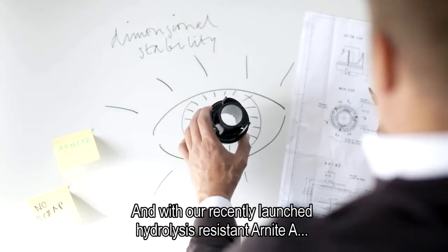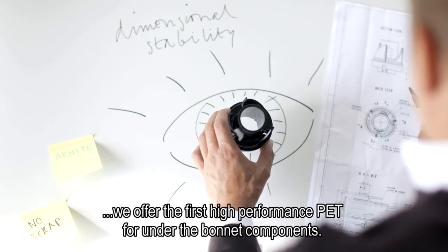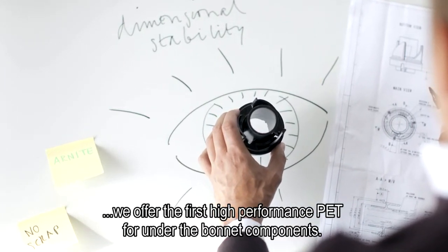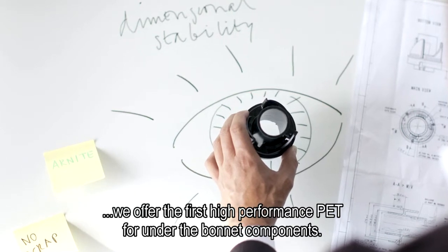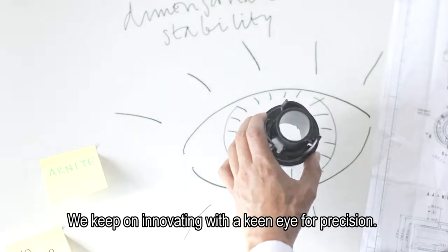And with our recently launched hydrolysis resistant R-Night A, we offer the first high performance PET for under the bonnet components. We keep on innovating with a keen eye for precision.